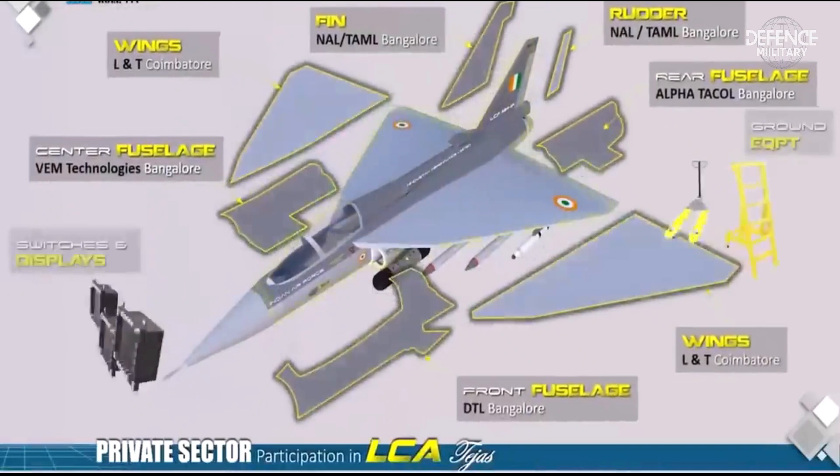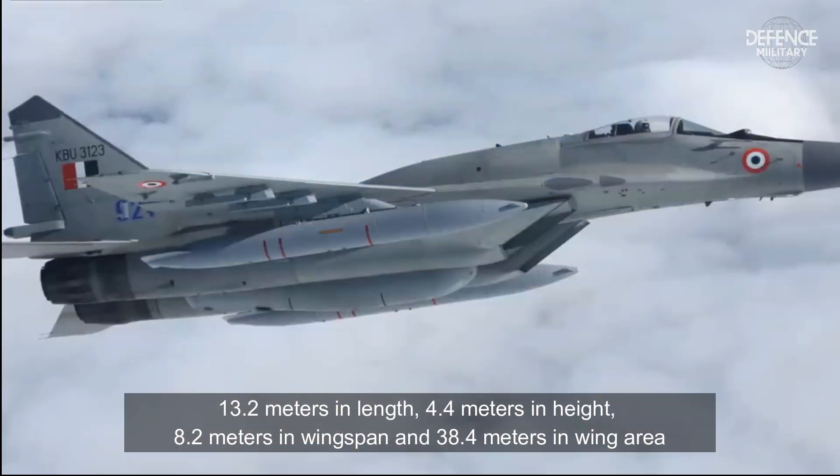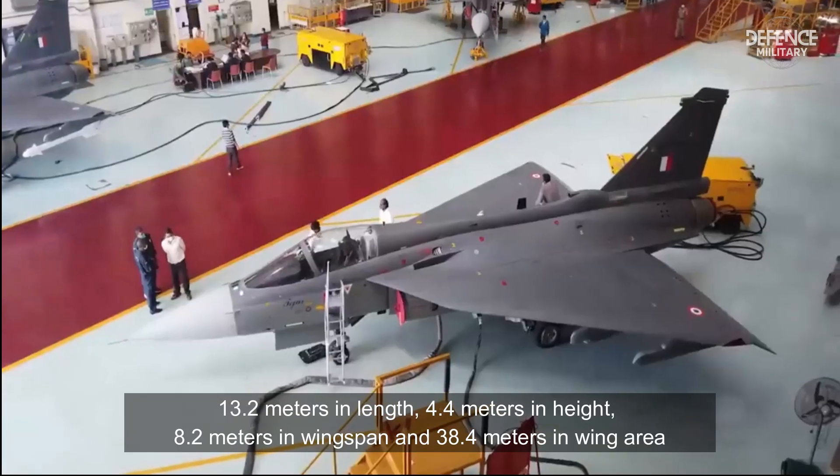The dimensional specifications of the Indian Tejas fighter jet are 13.2 meters in length, 4.4 meters in height, 8.2 meters in wingspan, and 38.4 square meters in wing area.